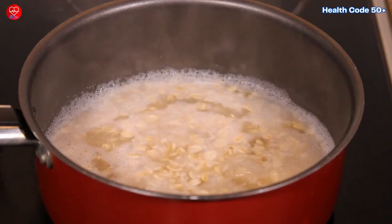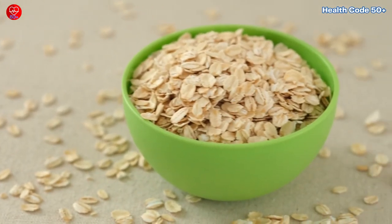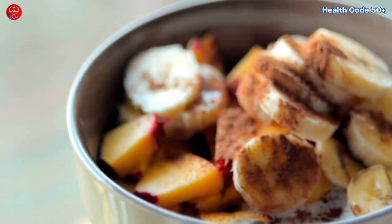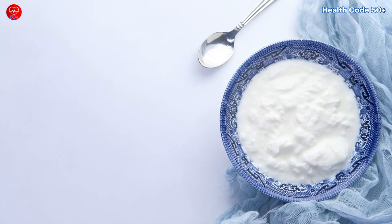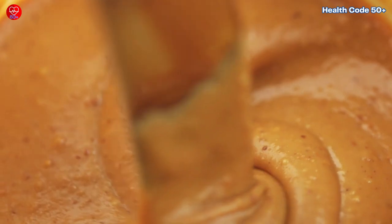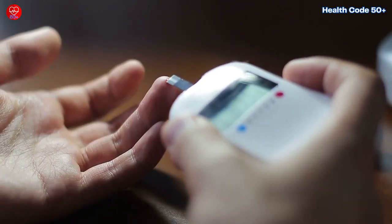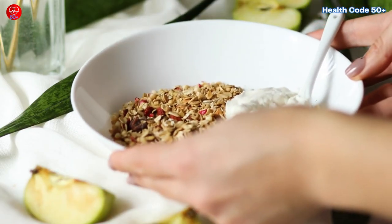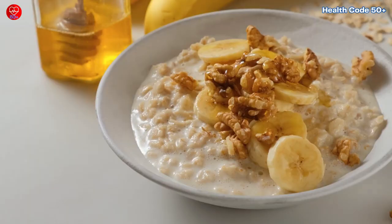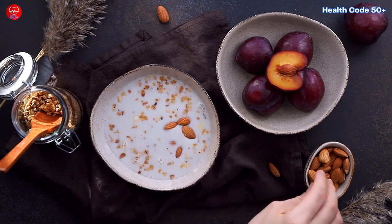The power-up plate: don't worry, oatmeal lovers — you can still enjoy your warm bowl of comfort. The key is to turn it into a power-up breakfast by adding protein and healthy fats. Sprinkle some Greek yogurt on top, add a handful of nuts or seeds, or even a dollop of nut butter. This will help slow down digestion and prevent those unwanted blood sugar spikes. Imagine a steaming bowl of oatmeal topped with creamy Greek yogurt, a sprinkle of crunchy walnuts, and a drizzle of almond butter for a delicious and skin-friendly breakfast.